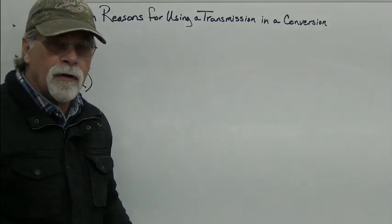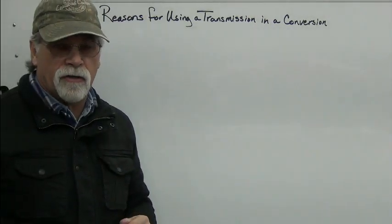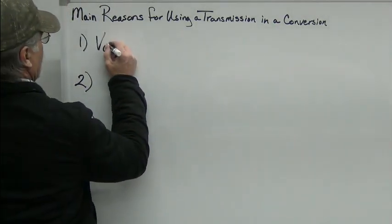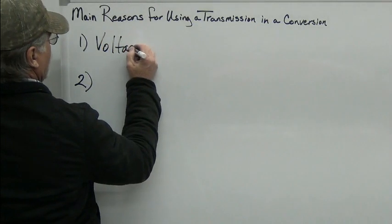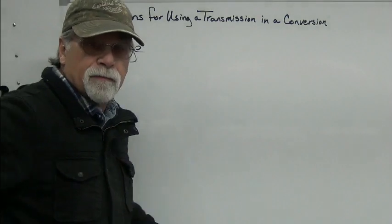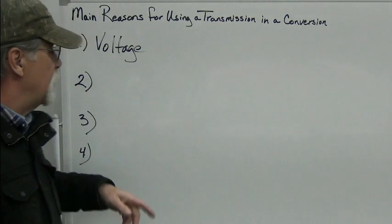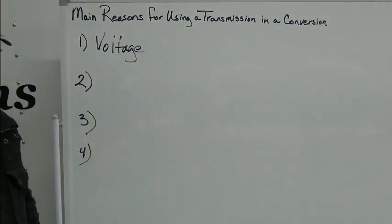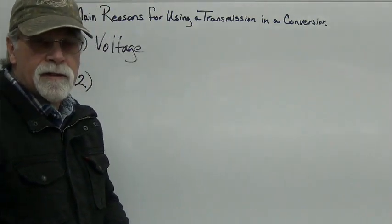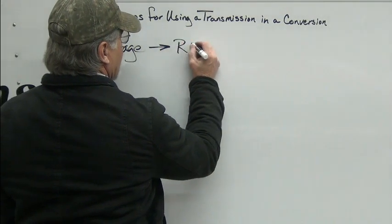The number one reason why you're probably going to want to use a transmission in your conversion would be voltage. There are lots of reasons why you might choose to use a transmission, but the number one reason most people would make that decision would be because of voltage. In simplistic terms, voltage equals RPMs.